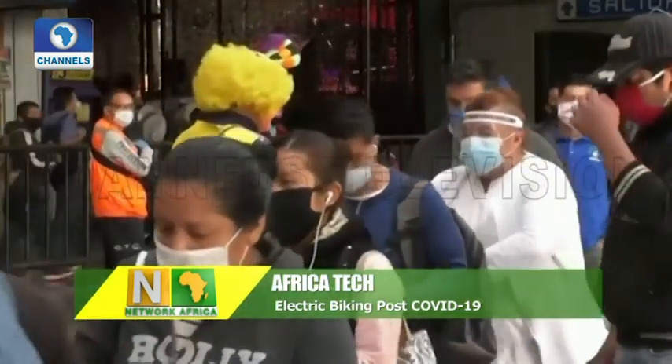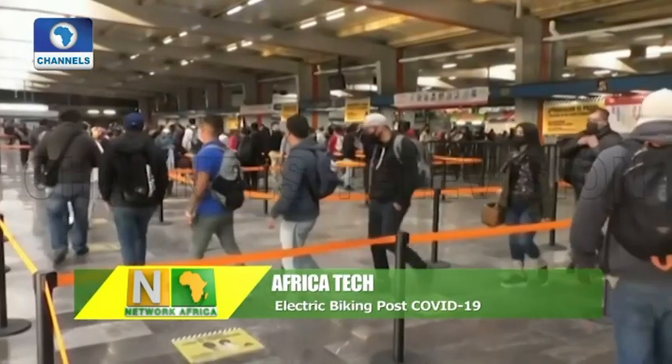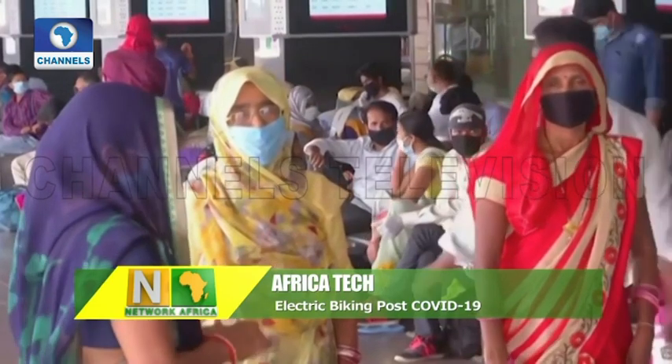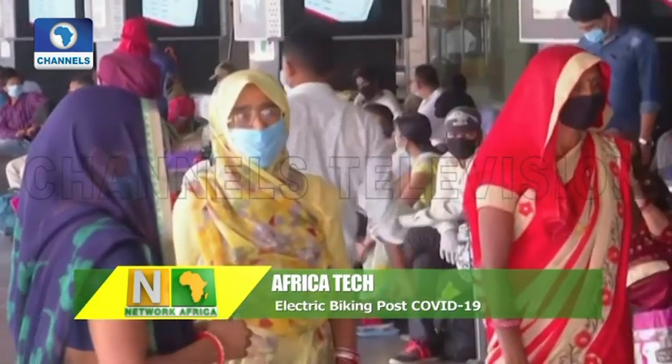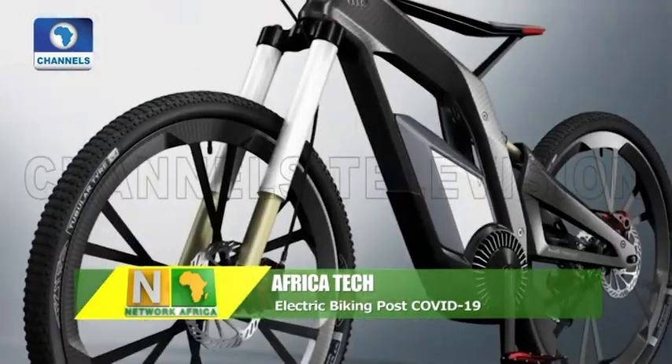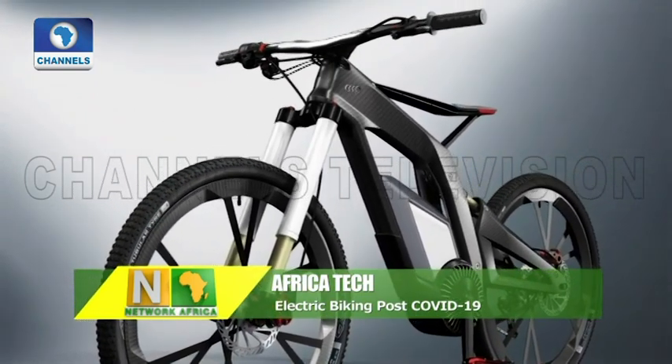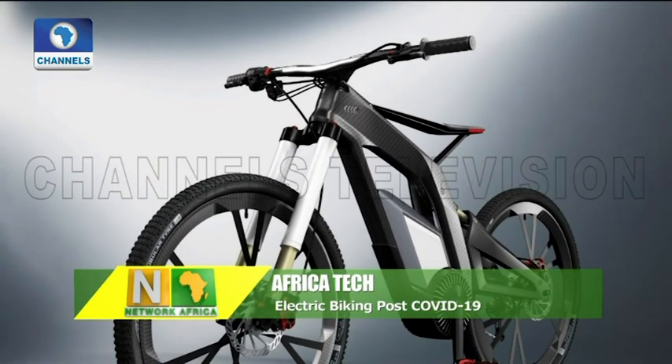As countries around the world emerge from lockdown, public transportation systems are back in operation. But now, not many people want to be in crowded bus stops and risk exposure to the virus. So electric bicycles seem to be the ideal mode of transportation. They are convenient, fast, consume less energy, and of course, help with social distancing.